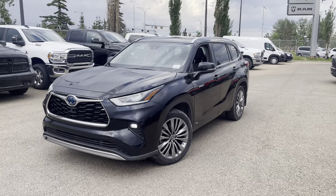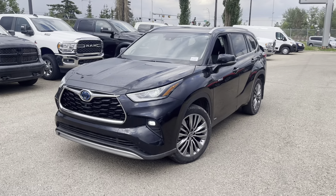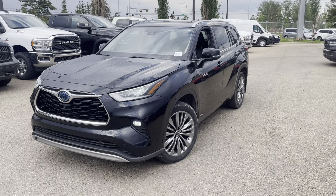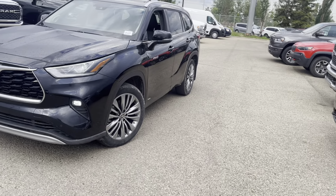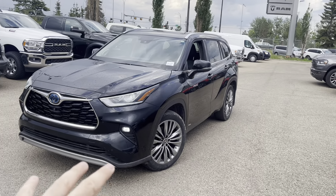Hi Tekla, how are you? This is Honda with Southtown Chrysler. Just want to send you a nice walk-around video and this is on our 2020 Highlander Platinum Hybrid. Very nice vehicle. I love the new body style.